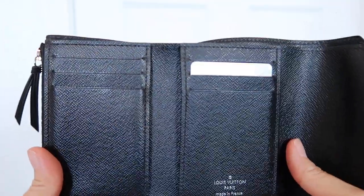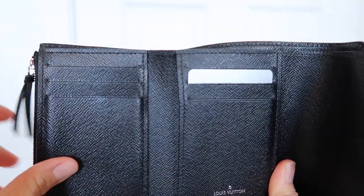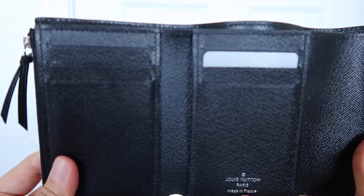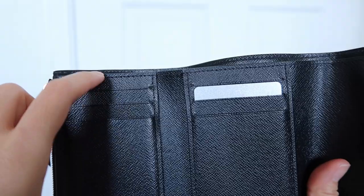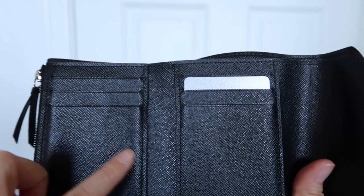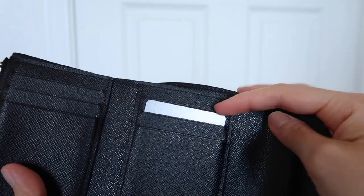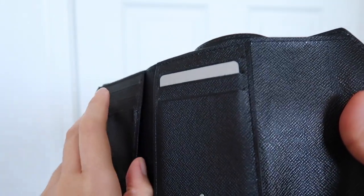Inside there are three card pockets on each side, so six total. I kept one card in here so you can see how it fits. Whenever you get a new leather wallet, you kind of need to stretch the pockets out a little bit at the beginning. After some time and use, you can take your cards out more easily, but while they're brand new they're pretty stuck in there, so just keep that in mind when shopping.